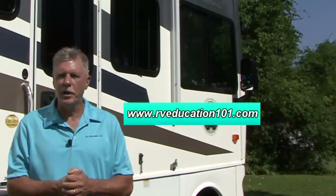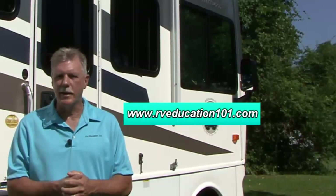And remember, if you want to learn more about your RV, take a minute to visit www.rveducation101.com. Happy camping!